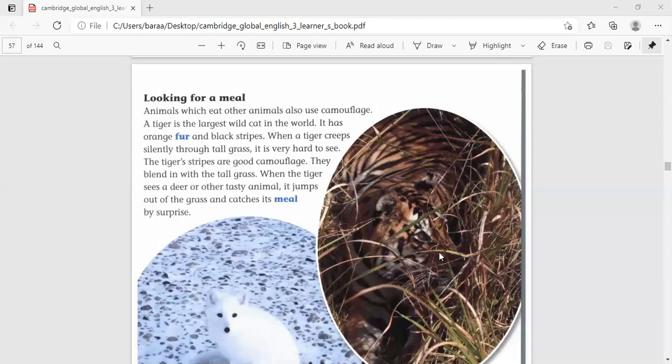The title of this passage is 'Looking for a Meal.' Notice that we can read 'looking' in two ways — 'looking' with or without emphasizing the G sound. So you can say 'looking for a meal' or 'lookin' for a meal.' This is the title of the passage.